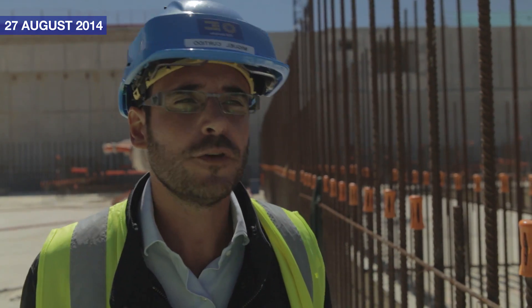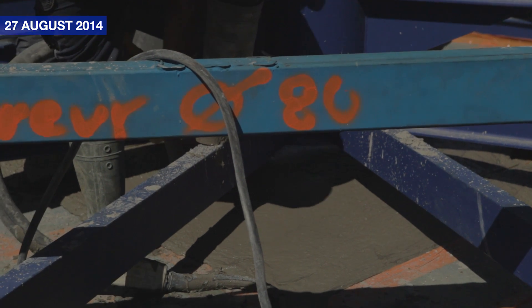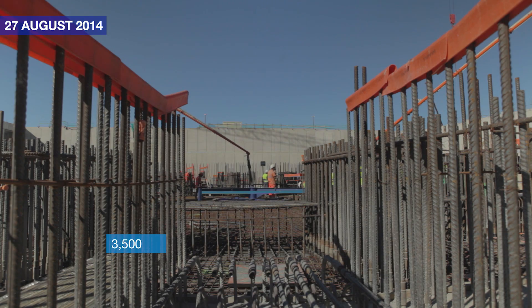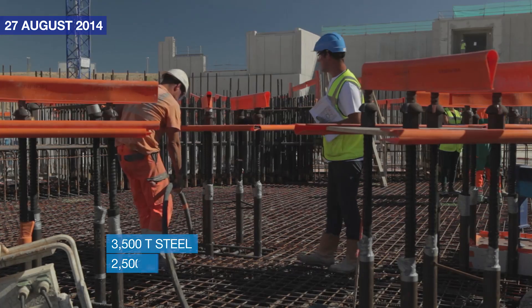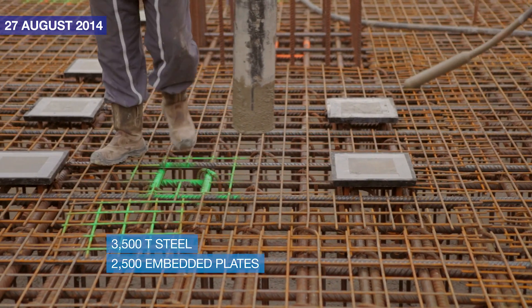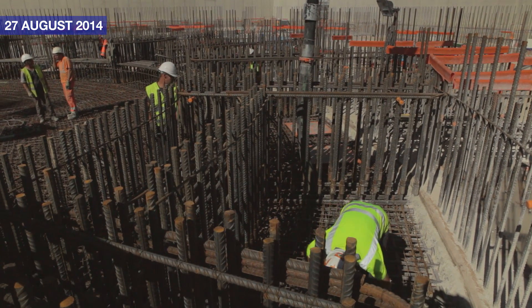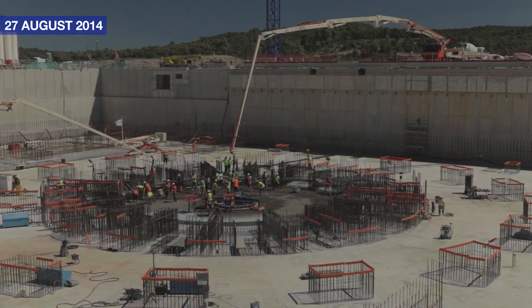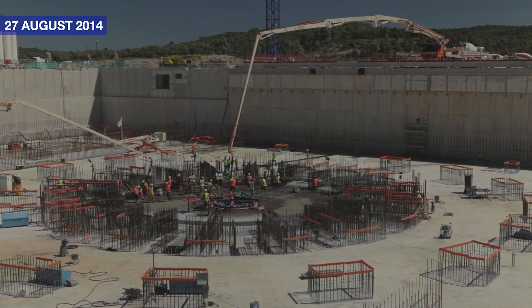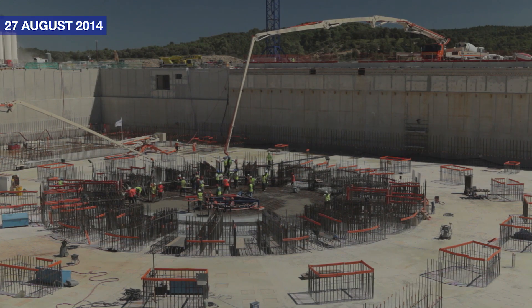It was around 14,000 cubic meters of concrete, around 3,500 tons of steel, and about 2,500 embedded plates that will help to support the elements, devices, and instruments for the tokamak to work. Today it is the last part of the foundation, but it is also the first one of the rest of the building.